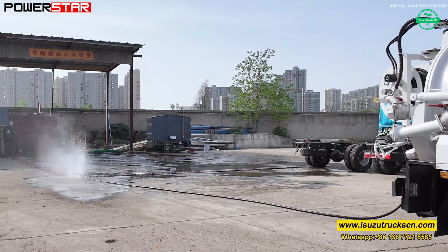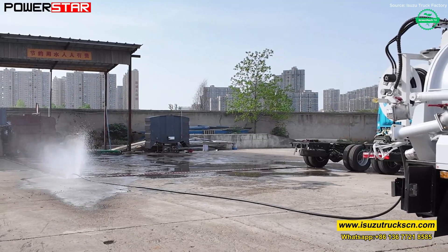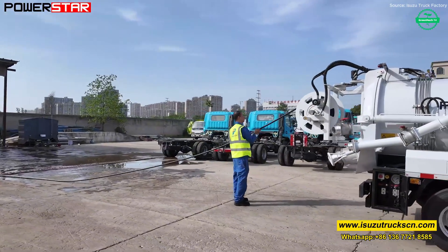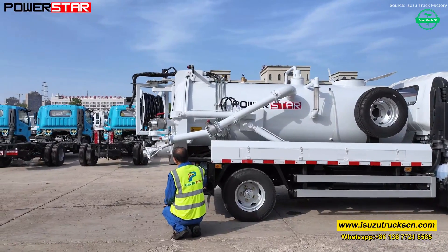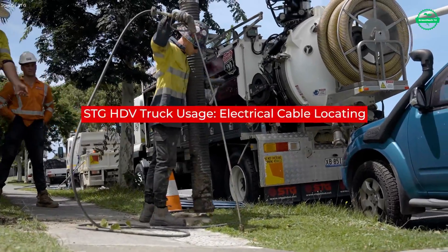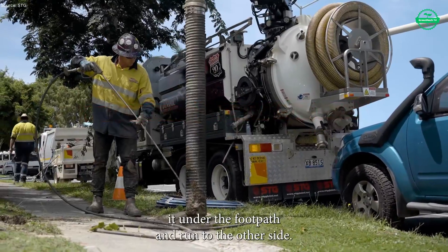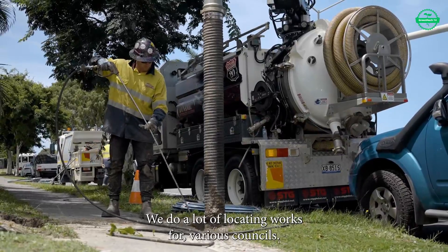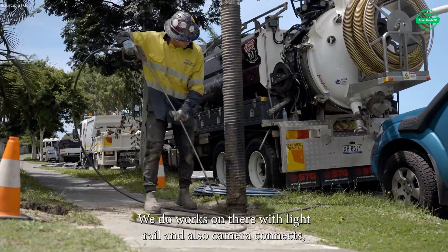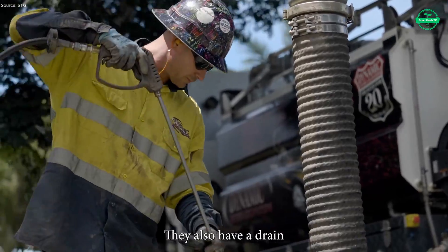Clean waste removal means healthier cities, cleaner rivers, and better living for everyone. When you need to uncover hidden utilities, remove sludge, or clean underground spots safely, the HDV6000 vacuum truck steps in. Operators stabilize the vehicle, deploy the boom, and engage powerful suction that draws waste and debris from underground cavities and trenches without damaging pipes or cables.